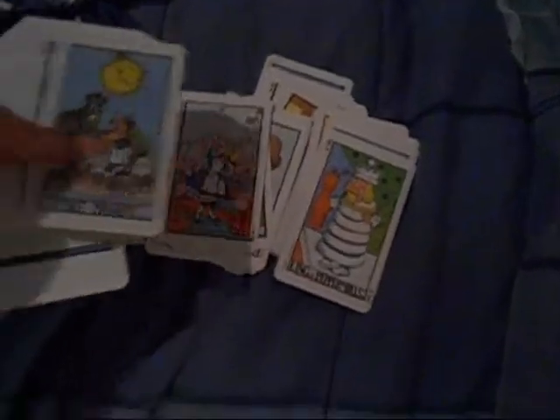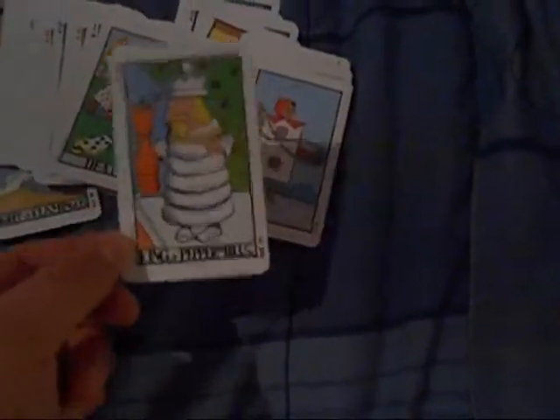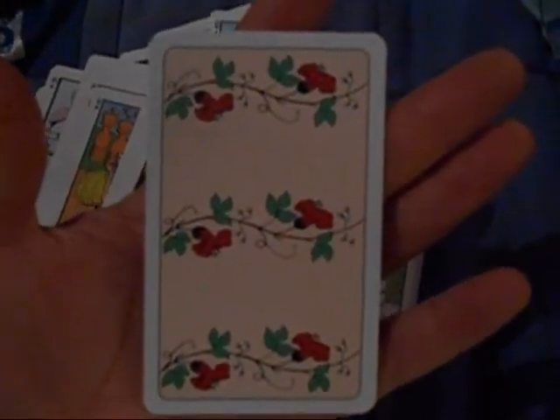This is one of my favorite decks. I have not and will not use this one for readings. There's the Page of Hats, Alice is in this, flamingos as swords, hats as wands, oysters as pentacles, and hats as cups — that's how I remember the suits. The lovers card is very simple, very small, very petite. The backing is amazing — it looks like roses to me.